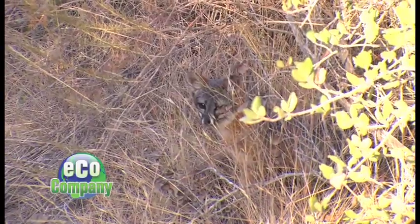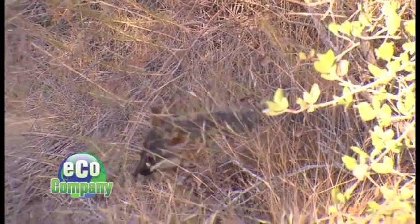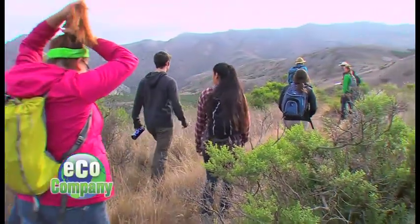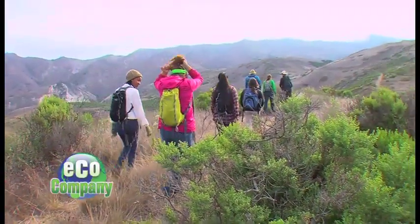Looking for foxes — but this fox can only be found on Santa Cruz Island. The island fox was put on the endangered species list in 2004. It's pretty awesome what they're doing right now: teens spending the summer on the island helping to protect the Santa Cruz Island fox.